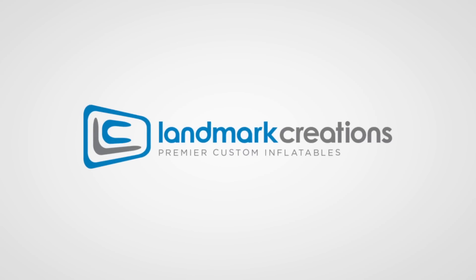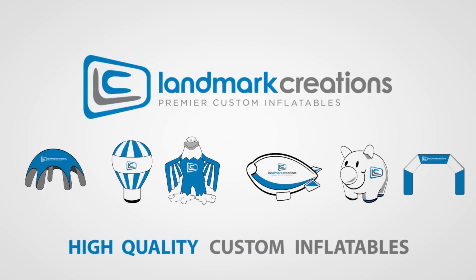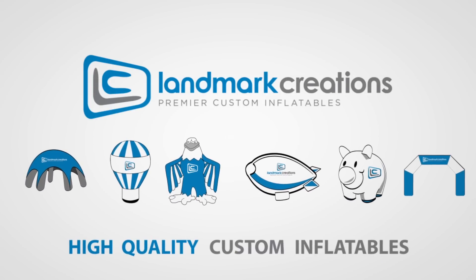Welcome to Landmark Creations. At Landmark Creations, we make high-quality custom inflatables to suit any and every organization and event.